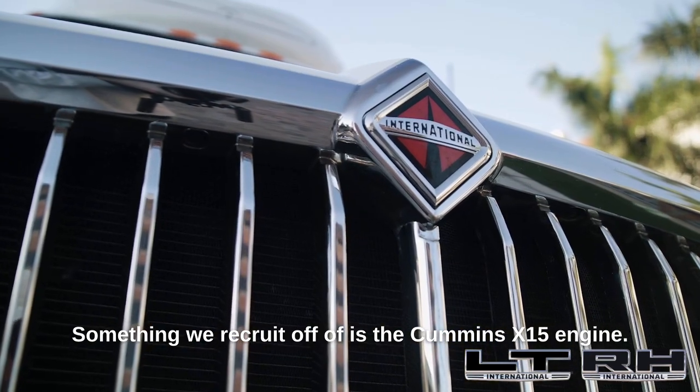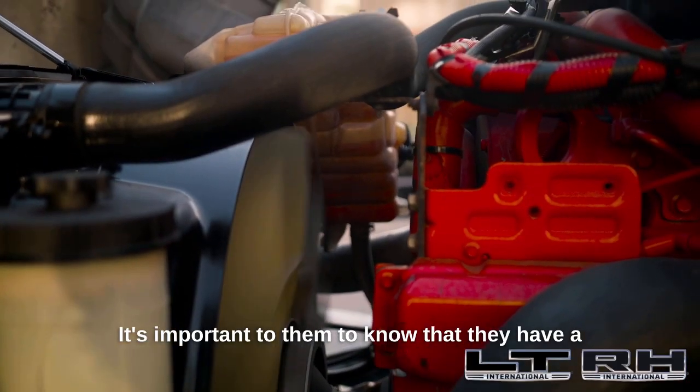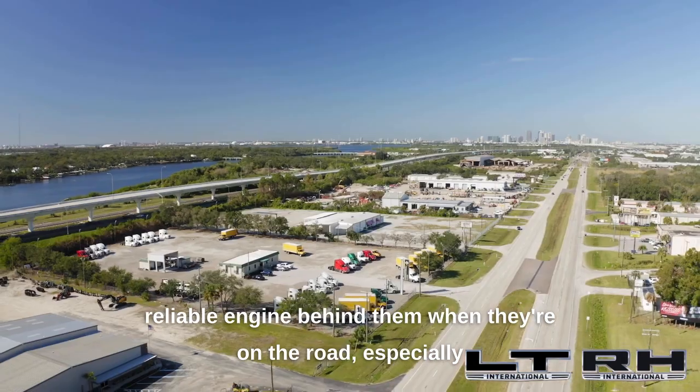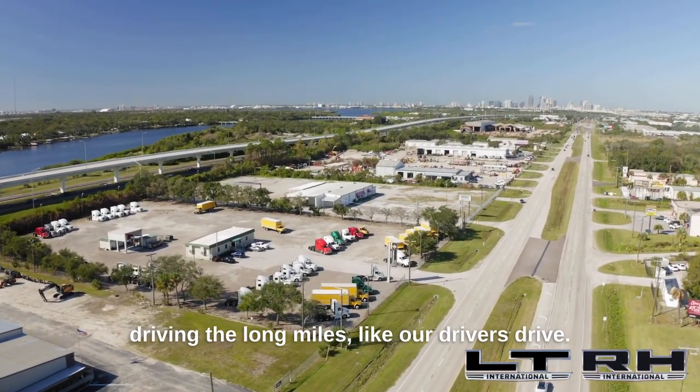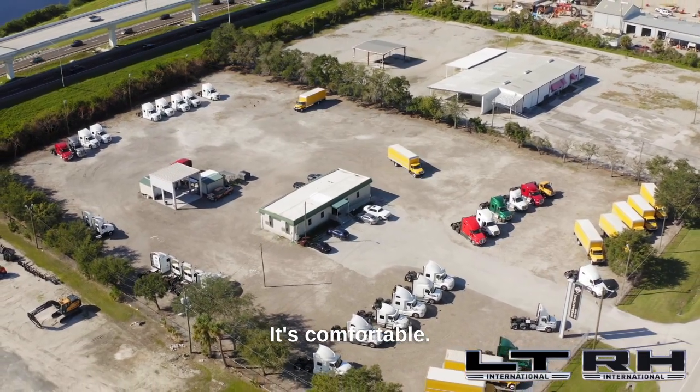The Cummins X15 engine is a big selling point. Our drivers like hearing the word Cummins — it's important to them to know they have a reliable engine behind them when they're on the road, especially driving the long miles like our drivers drive. We've enjoyed the truck; it's comfortable, everything they need.